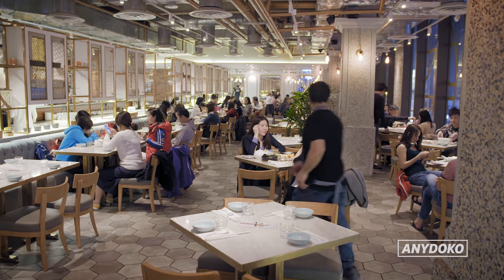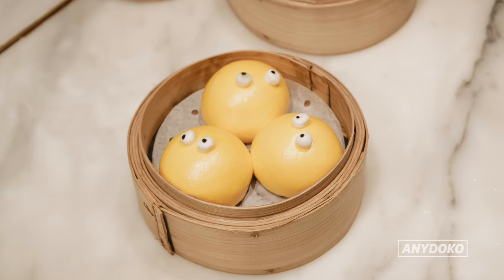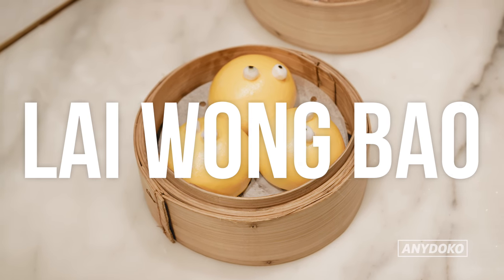It's just a pork bun. But if you only get one of the dim sum, make sure you get the custard bun, because you can actually squeeze the custard out of its mouth. It's a little bit creepy.